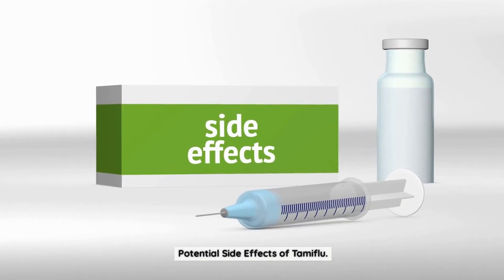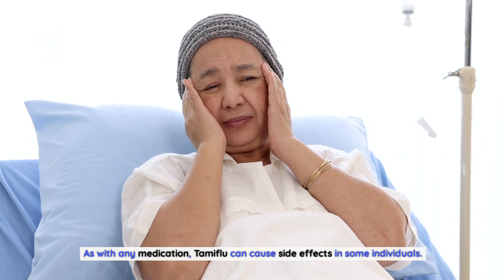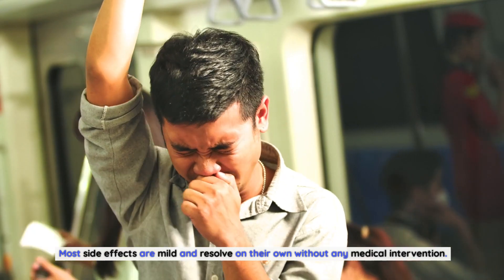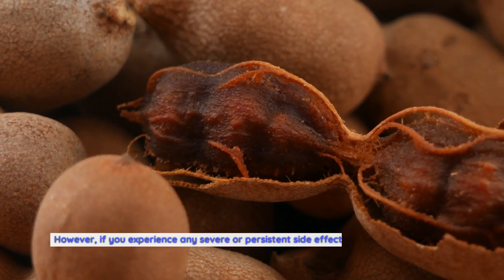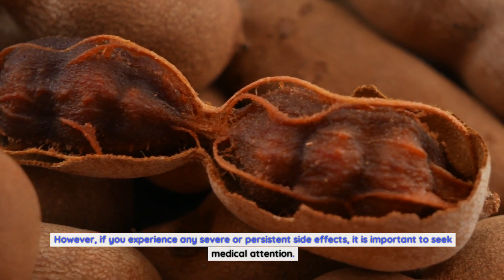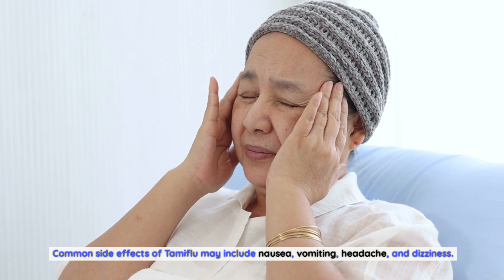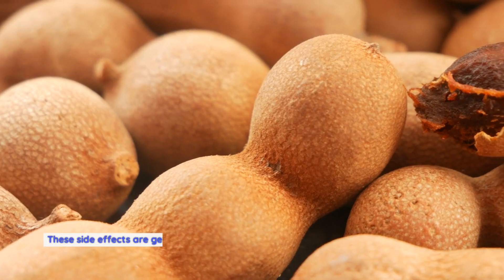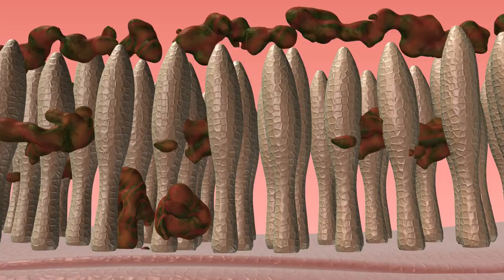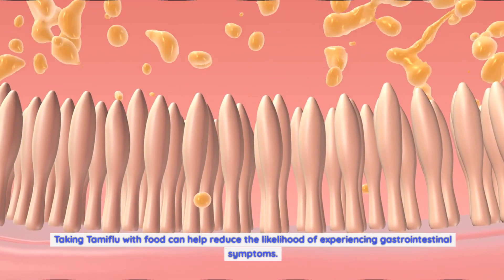Potential side effects of Tamiflu. As with any medication, Tamiflu can cause side effects in some individuals. Most side effects are mild and resolve on their own without any medical intervention. However, if you experience any severe or persistent side effects, it is important to seek medical attention. Common side effects of Tamiflu may include nausea, vomiting, headache, and dizziness. These side effects are generally temporary and should subside as the body adjusts to the medication. Taking Tamiflu with food can help reduce the likelihood of experiencing gastrointestinal symptoms.